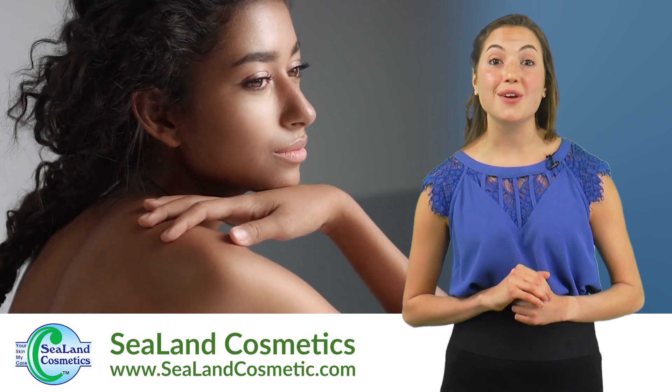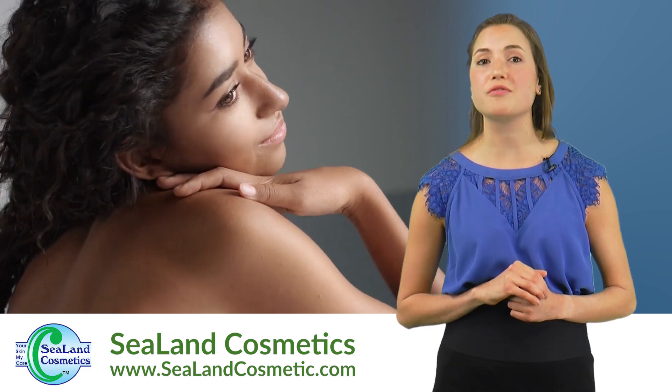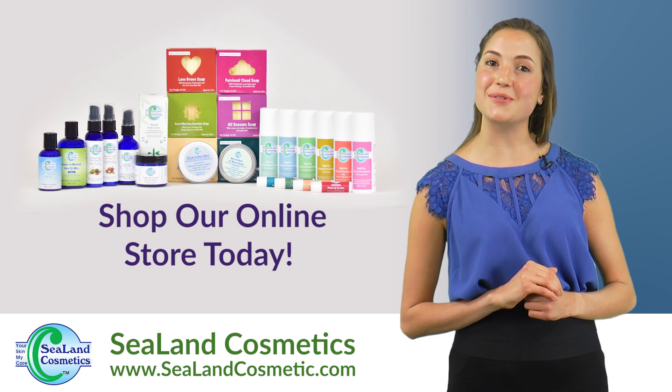Start using Sealand Cosmetics. You'll be amazed by the quick results for dry, itchy red skin. Shop our online store today.